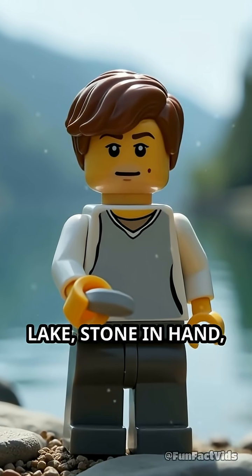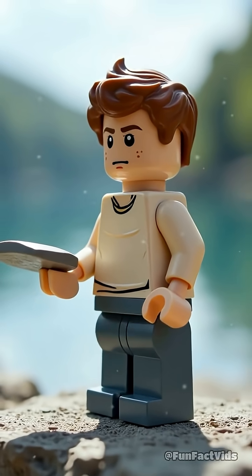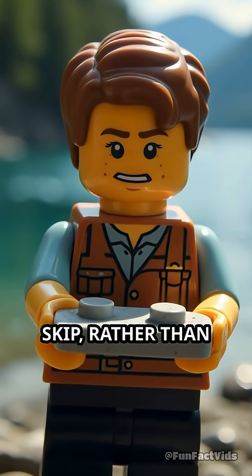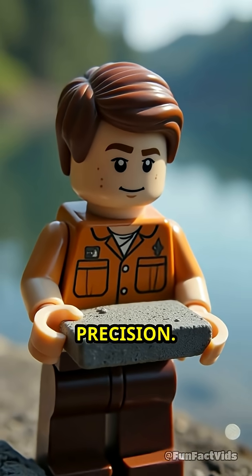Imagine standing at the edge of a calm lake, stone in hand, ready to launch it across the shimmering surface. What makes a stone skip rather than simply sink? The answer lies in a brilliant blend of physics and precision.